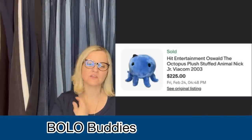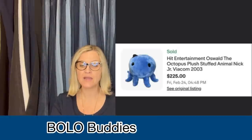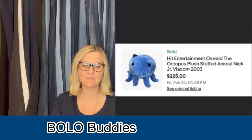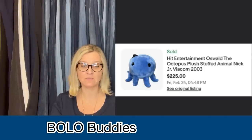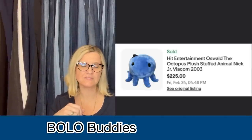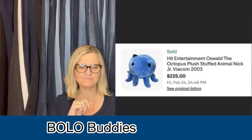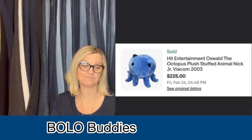I bought this Oswald plush at the Goodwill for 99 cents and listed it for $225. Within just a few days I had offers as much as $141, but I knew I should hold out for more. After two weeks I accepted a best offer of $190. It cost me $1, and I am very satisfied with this flip. It's a Hit Entertainment Oswald the Octopus Plush Stuffed Animal, Nick Jr., Viacom 2003. I know there's one reversible octopus that's been in my Vero videos that will get you a policy violation — make sure you've got the real deal.